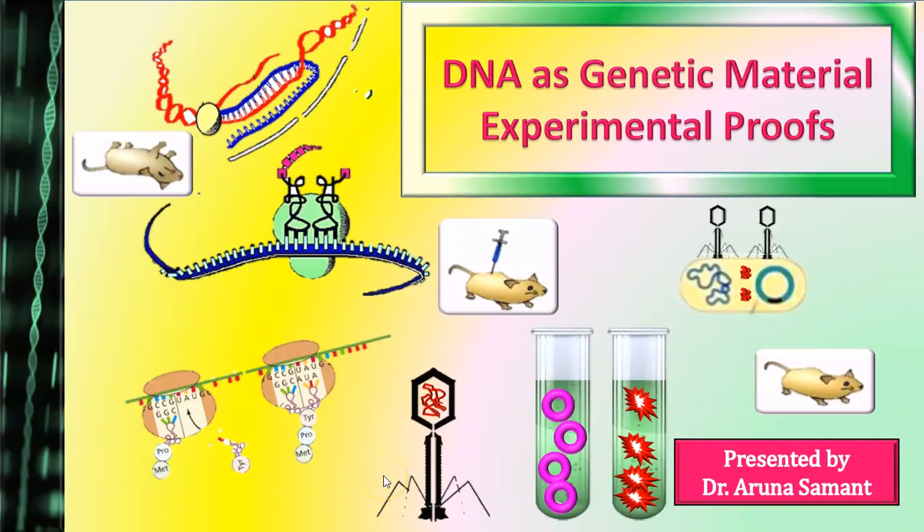Hello, I am Dr. Aruna Saman and in this video, we are going to discuss experimental proofs for DNA as genetic material.